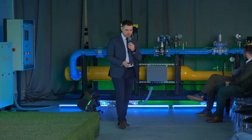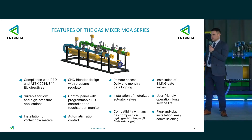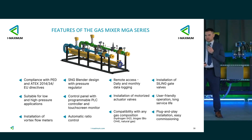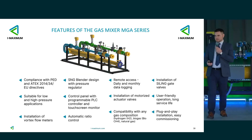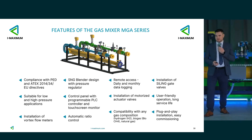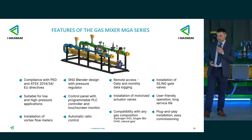The main advantage of our blender is compliance with the PED directive — we'll get that compliance in two months and we're already on the way. The control panel with a programmed PLC controller allows you to check history, see what happened, analyze, and adjust. Application at both low and high pressure is possible — with the pressure regulator we can adjust all of this.